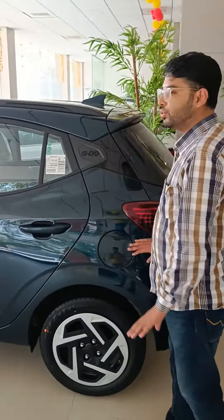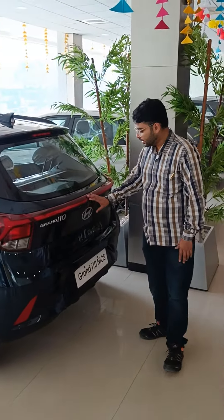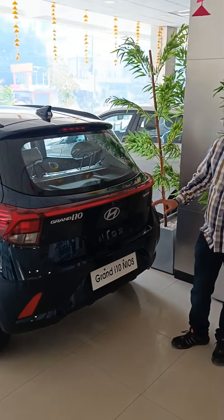This is a 37-liter boot capacity. It comes with a connected tail lamp, rear parking camera, and 2 sensors.